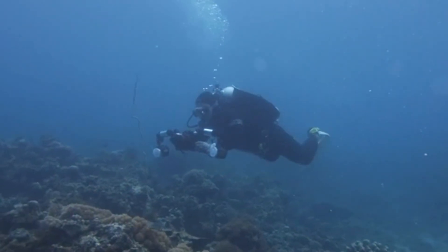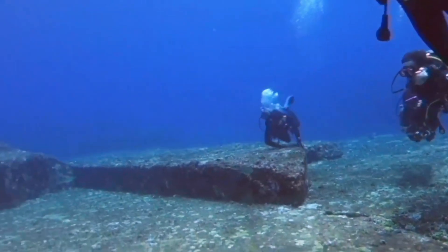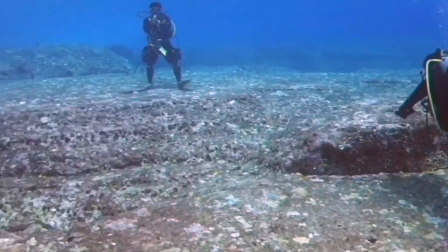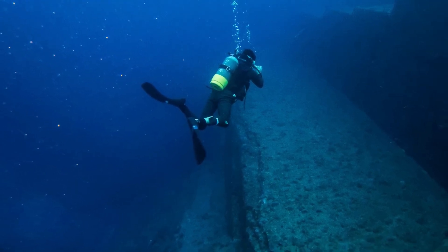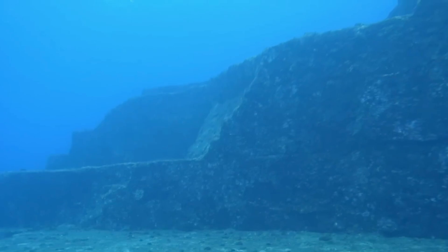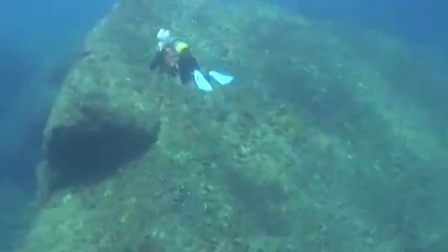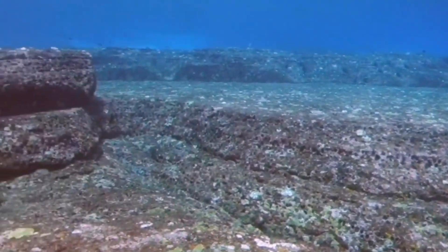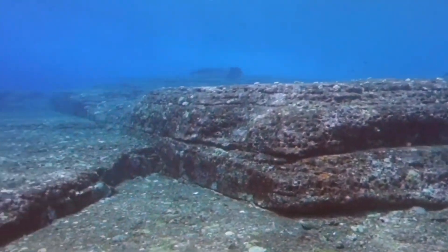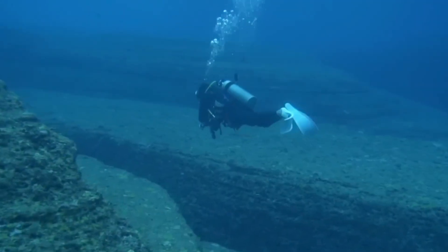Regardless of its origin, the Bimini Road holds significant historical interest, becoming a focal point for discussions about ancient civilizations, lost cities, and the mysteries of human history. Moving on to another underwater structure, the Yonaguni Monument is an intriguing formation located off the southern coast of Yonaguni Island, part of the Ryukyu Islands in Japan. Discovered by divers in the 1980s, it has sparked intense debate, with some believing it to be the remnants of an ancient city submerged after a catastrophic event, possibly linked to a pre-flood civilization.